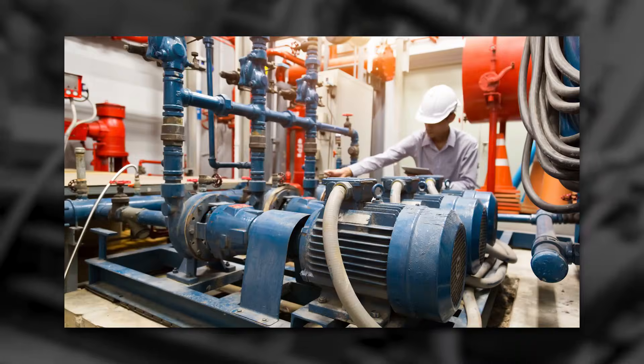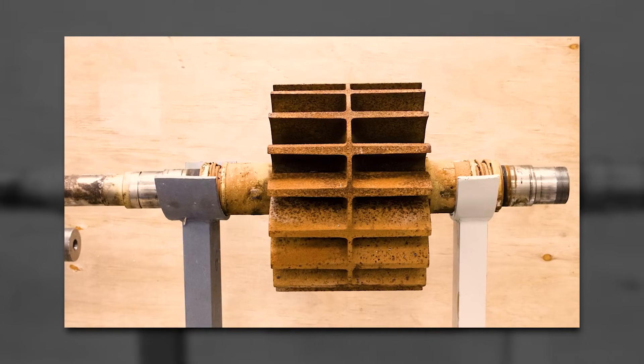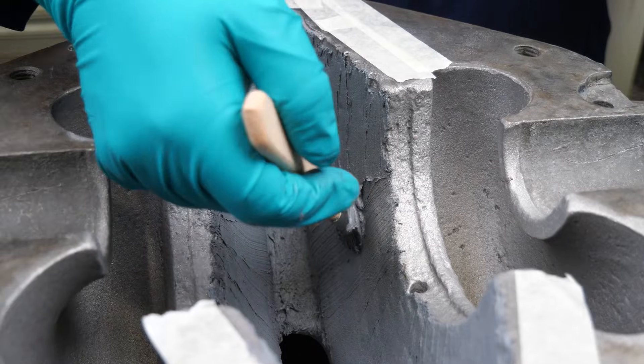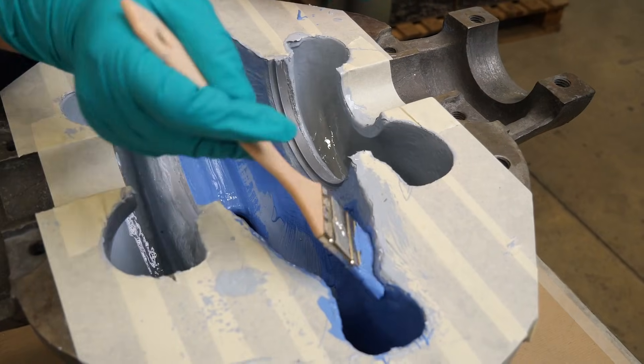Pumps are also critical to geothermal operations, removing brine, steam, and condensate across the system. Over time, these pumps are damaged by high velocity fluids, erosion, and corrosion. Belzona offers metal rebuilding systems and protective coatings that restore damaged components and improve long-term efficiency whilst offering excellent chemical resistance.